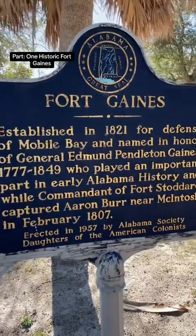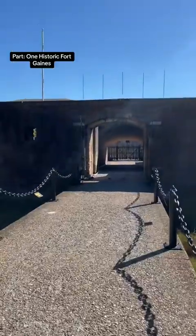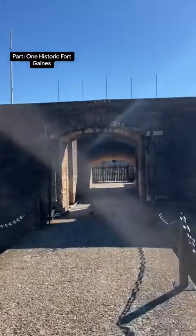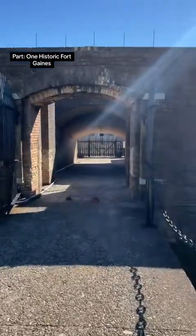We made it to Fort Gaines on Dauphin Island, established in 1821. Let's go inside and see what this 203-year-old fort has in store for us.